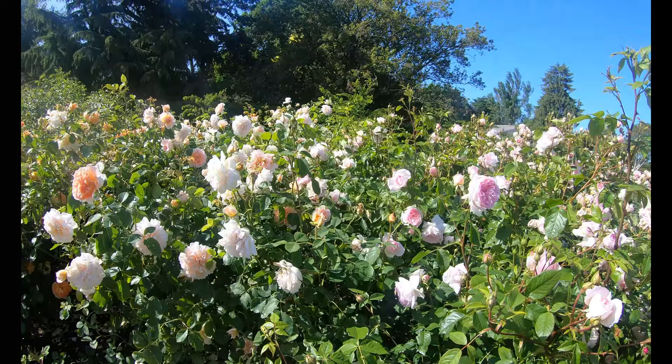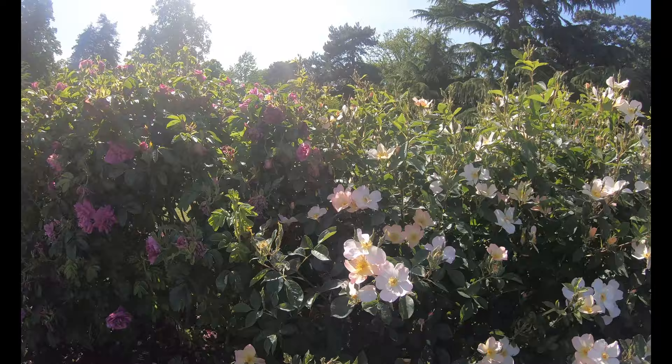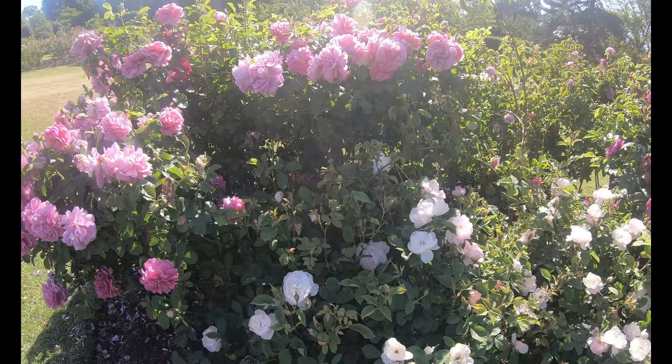Rosa Gallica var officinalis, also known as the Apothecary's Rose, is an important medicinal plant. The petals are antibacterial, taken internally to treat colds and a range of other conditions, as well as being used externally to treat infections and skin problems.